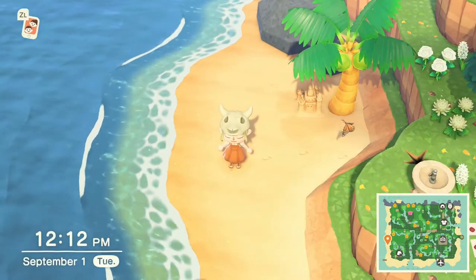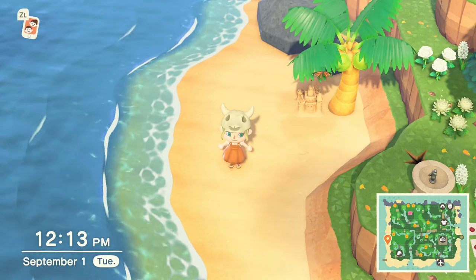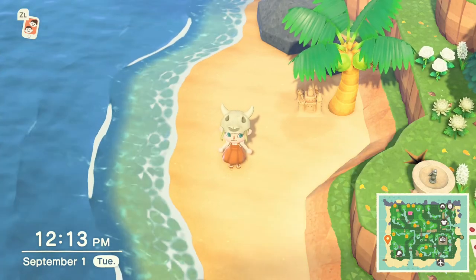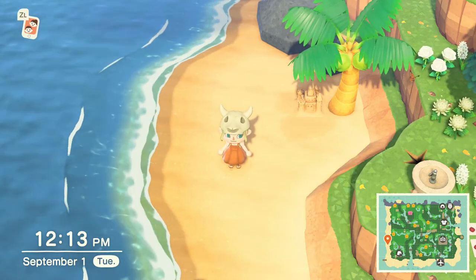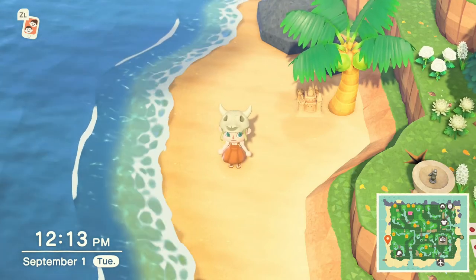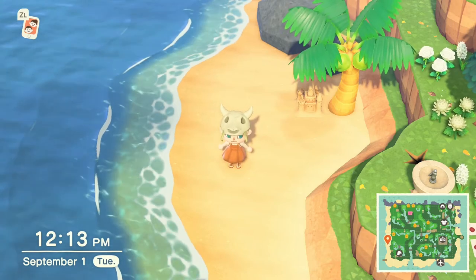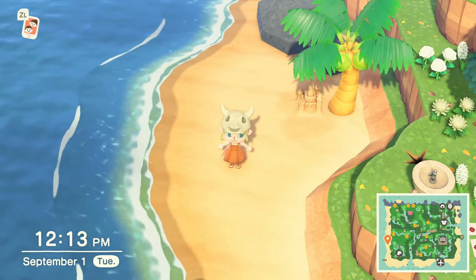Here are all the new fish coming to your island: the sturgeon, the golden trout, the cherry salmon, the char, the mitten crab, the pike, the salmon, and the king salmon. Some of these fish are actually returning from spring, so if you've had the game since March you'll be able to catch these once again on your island.